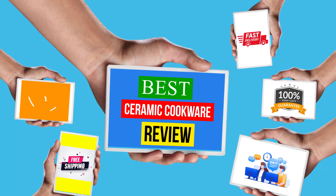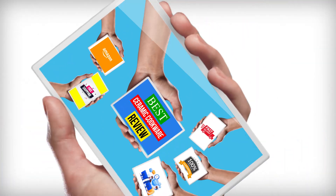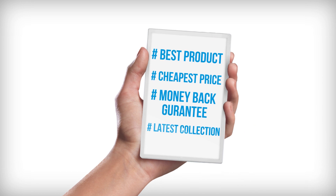Hello viewers, welcome to another great video for the Top 5 Best Ceramic Cookware Review right now.